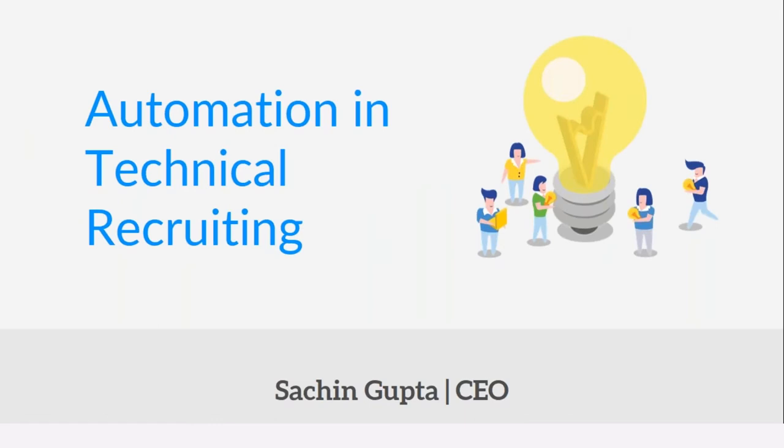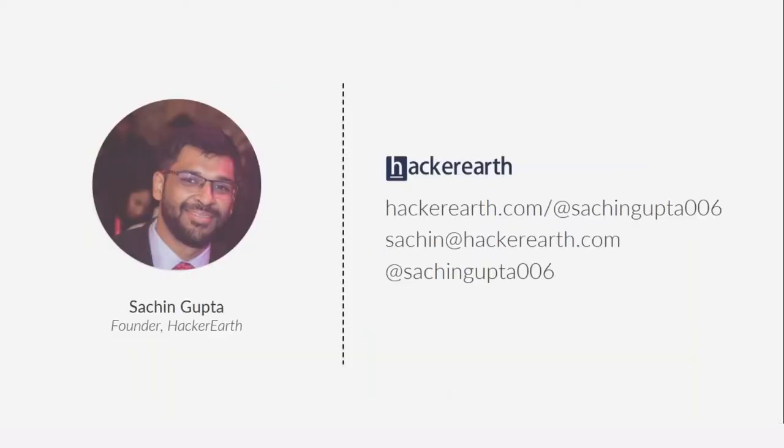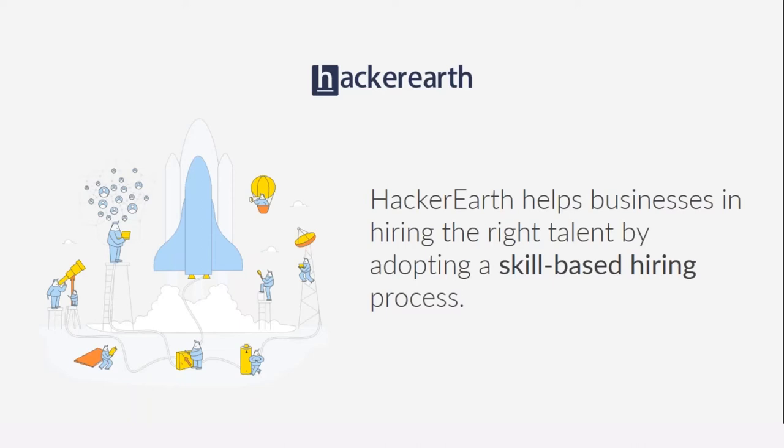Good afternoon everyone and welcome to the webinar on automation in technical recruiting. A quick introduction about myself: I'm Sachin Gupta, one of the founders at HackerEarth. HackerEarth is an enterprise software business and we help businesses in hiring the right talent by adopting a skill-based hiring process.